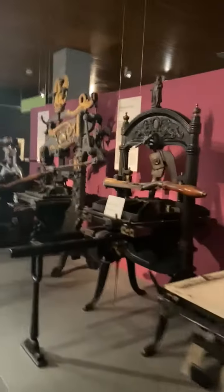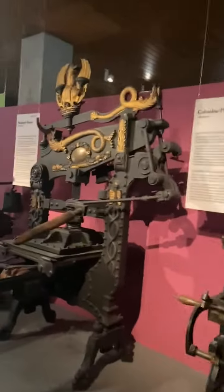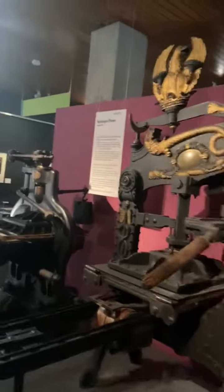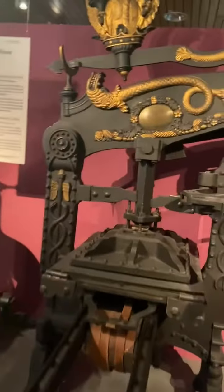Johannes Gutenberg created the invention of a mechanical moving type of printing press. It's widely regarded as the most important invention in the post-Renaissance era. His construction of a wooden printing press with movable types and an oil-based ink made it possible for the mass production of books.